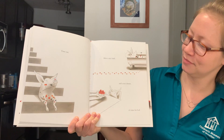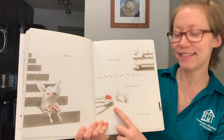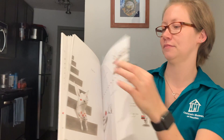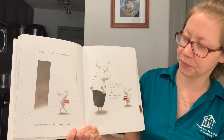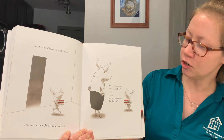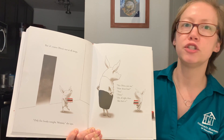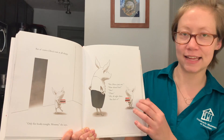Time out. And then after a nice bath and a nice dinner, it's time for bed. But of course, Olivia is not at all sleepy. "Only five books tonight, mommy," she says. "No, Olivia, just one." "How about four?" "Two." "Three." "Oh, all right. Three. But that's it."